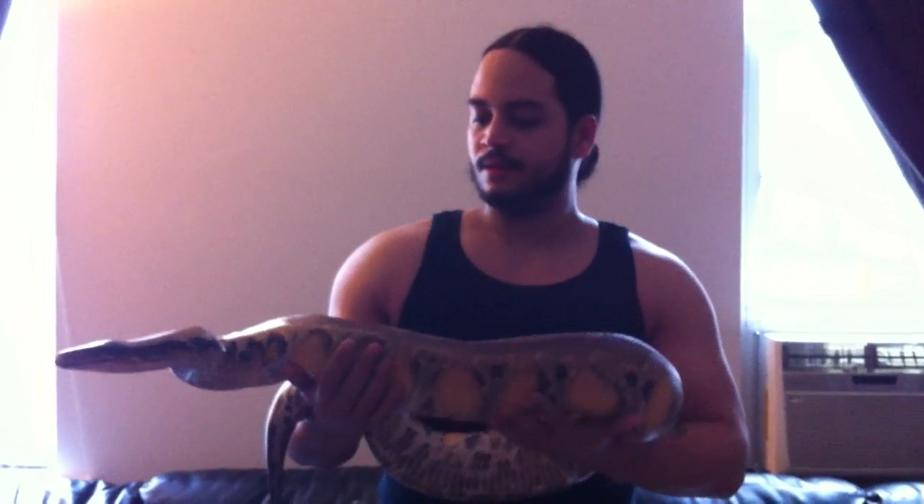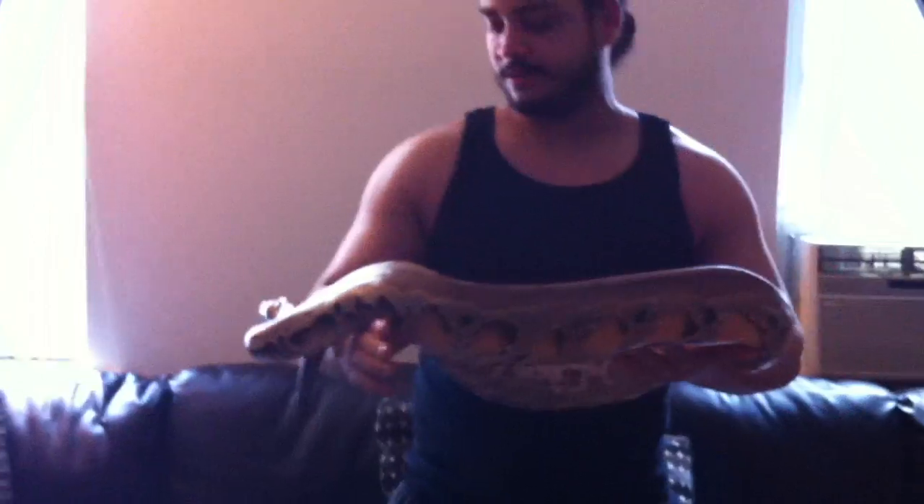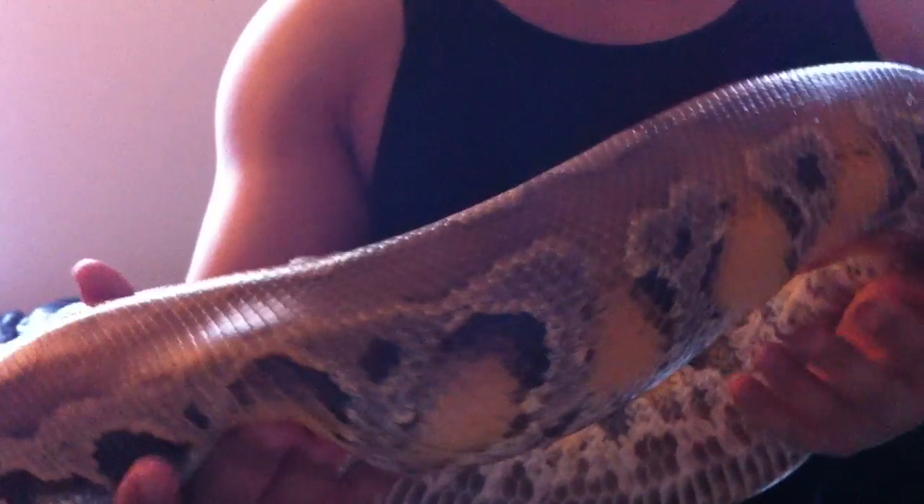Yo, check it out. This is my short-tailed Borneo, a Borneo short-tailed python. This is a female. She's three years old. She is a virgin.